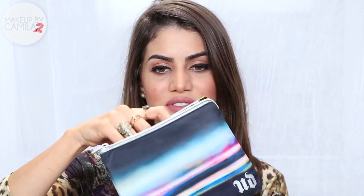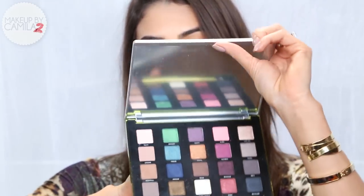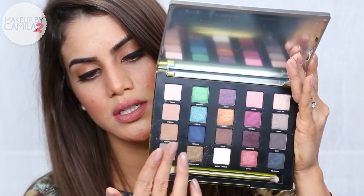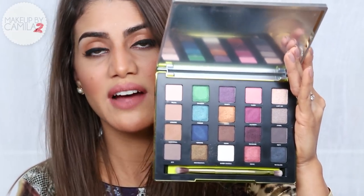The last makeup product is my new Urban Decay Vice palette, which now comes with a bag — so nice, first time they did that. Urban Decay always rocks with their new launches and the packaging is just beautiful, so glamorous — the color is eye-catching. This is the Vice 3 and it has 20 eyeshadows in different finishes: matte and shimmer. The pigmentation is always flawless with Urban Decay. I've already done a few tutorials using this palette — I love the warm tones like the purples, pinks, and copper gold colors.